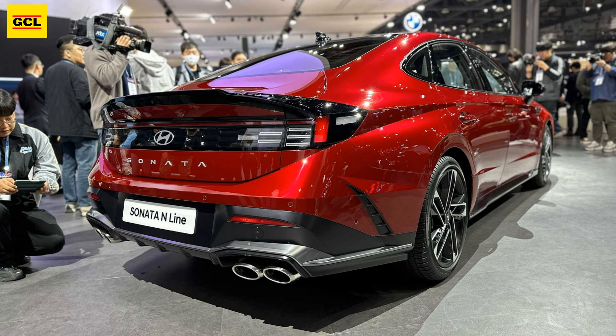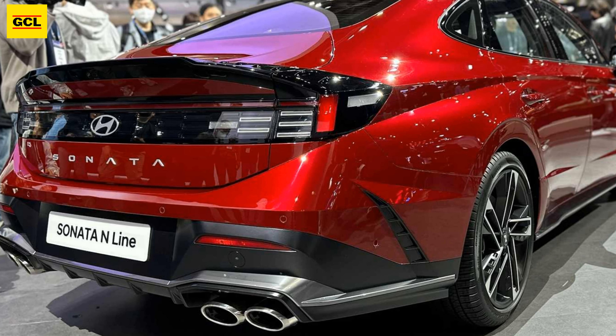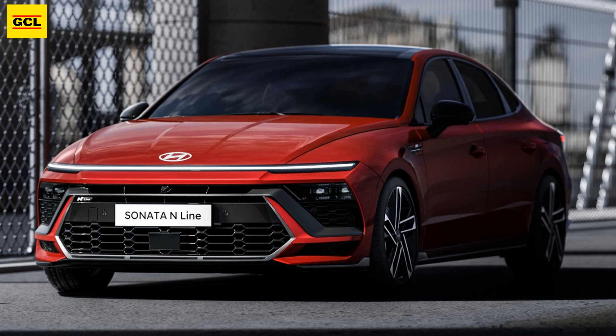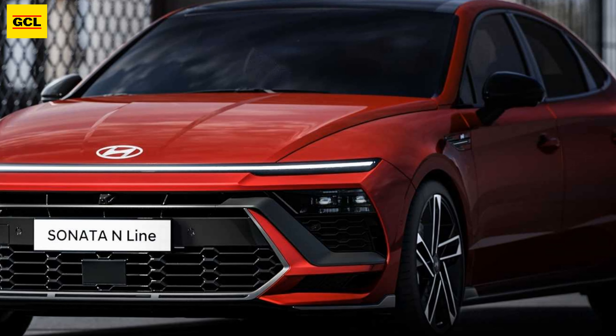Despite the fact that a prototype was recently spotted with an AWD sticker on its windshield, Hyundai does not specify all-wheel drive as an option for the 2024 Sonata. That seems odd given that the mechanically similar Kia K5 has been sending engine power to both axles for quite some time.